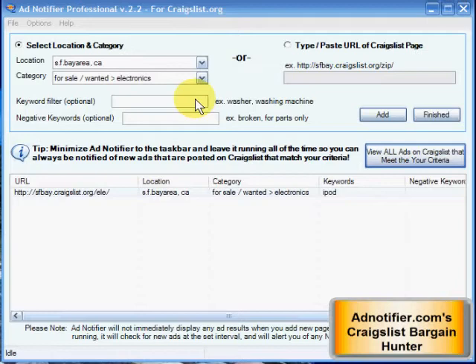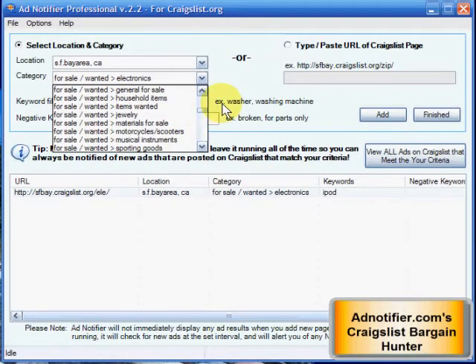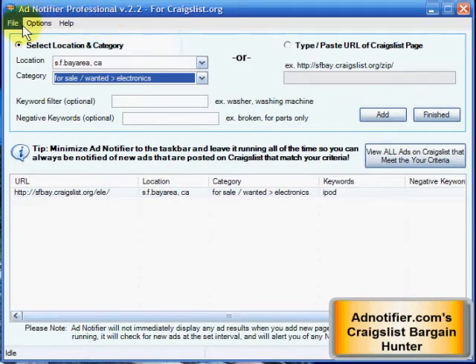Anything you can think of is pretty much limitless — you want to find Harley parts, things like that. That's basically how the program works. Have any questions? Email us at support. Good luck and happy hunting.